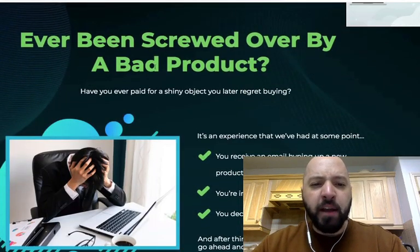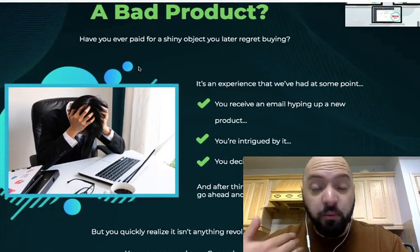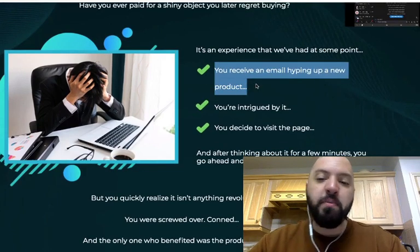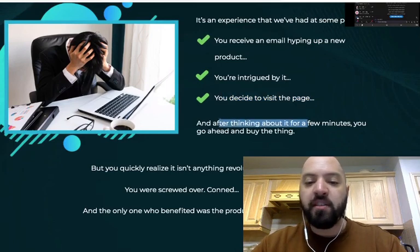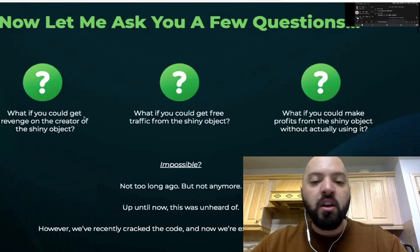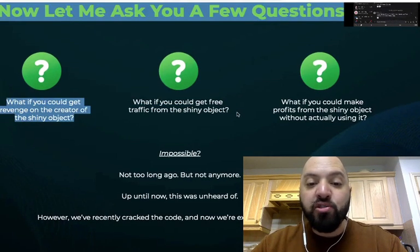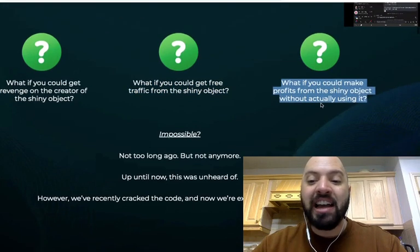Ever been screwed over by a bad product? Have you ever paid for a shiny object you later regretted buying? We all have. You receive an email hyping up a new product, you're intrigued by it, you decide to visit the page, and after thinking about it for a few minutes, you go ahead and buy the thing. But you quickly realise it isn't anything revolutionary — you were screwed over, and the only one who benefited was the product creator. So what if you could get revenge on the creator? What if you could get free traffic from the shiny object? What if you could make profits from the shiny object without actually using it?